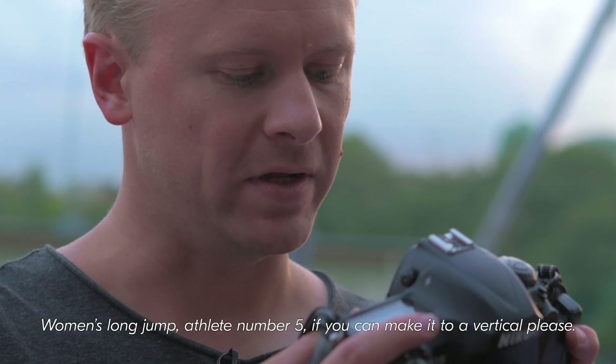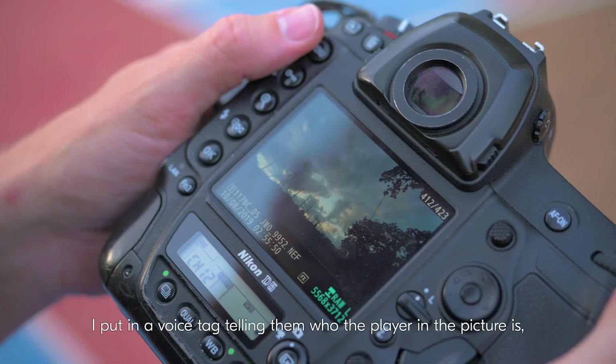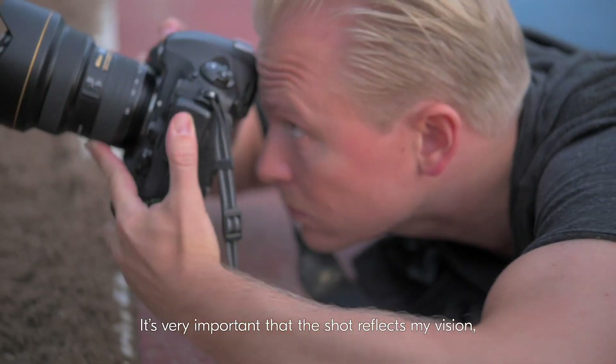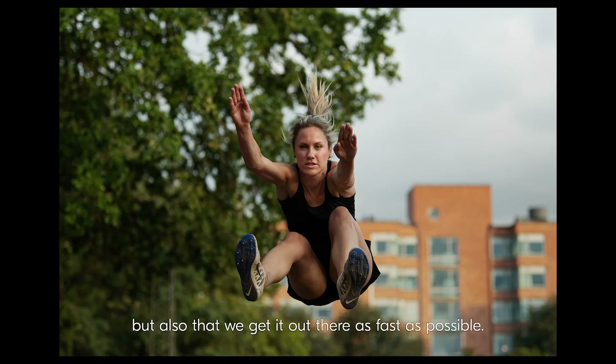I put in a voice tag telling the editors who the player in the picture is — for example, 'long jump, fleet number 5' — and also if I want it cropped in a special way, like 'make it a vertical please.' It's very important that the shot reflects my vision, but also that we get it out there as fast as possible.